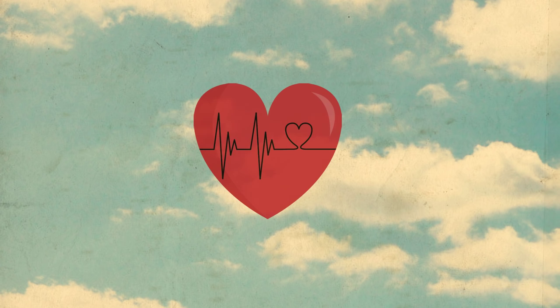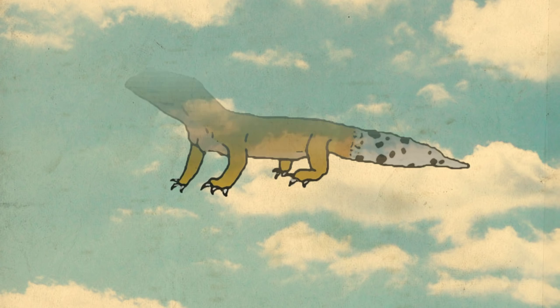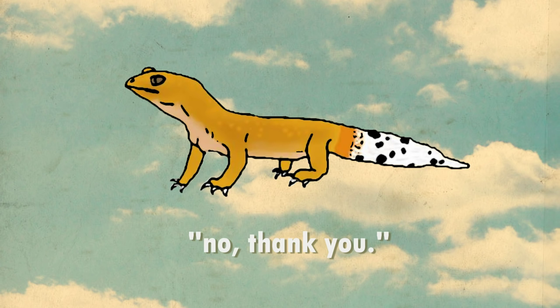I put emphasis on reptile or exotic vet because unfortunately some general vets will know as much about reptile health as a dentist knows about performing open heart surgery. The most common reason a gecko won't eat is simply because they're not hungry, especially if they're adults. Adults can go for weeks and even months without eating and still survive — the main job is to figure out why they're doing this.